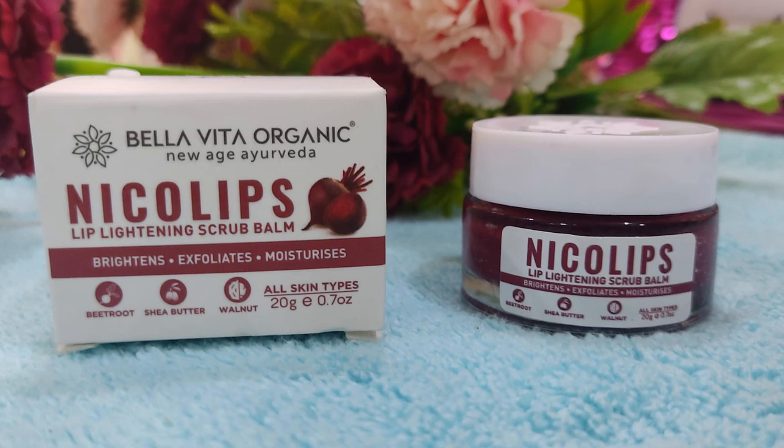You can buy it for yourself — this is Bella Vita Organic Niko Lips Lip Lightening Scrub. This is my video. If you liked it, please hit like and subscribe to my channel. I will meet you in another amazing video. Till then, stay beautiful, stay stylish. Bye bye, take care guys, love you all!